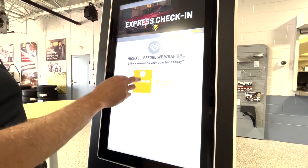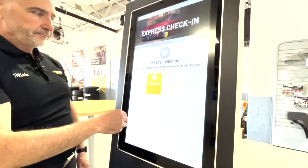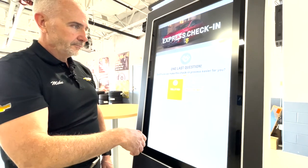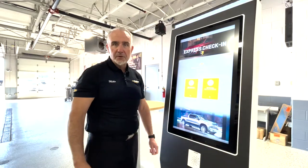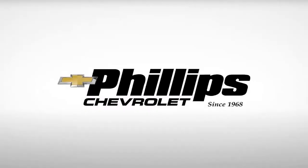Did we answer all of your questions today? Yes, you did. That's it. Hit finish. I get my car serviced.